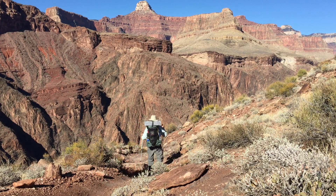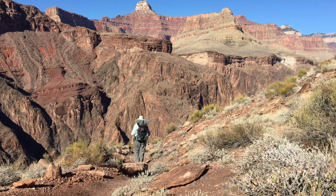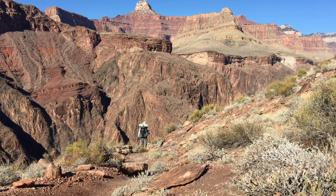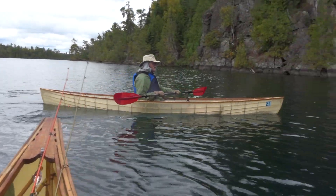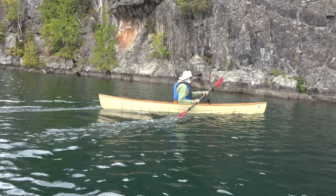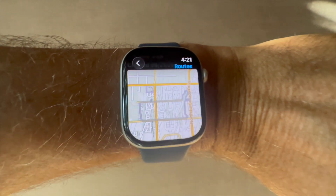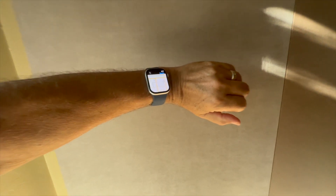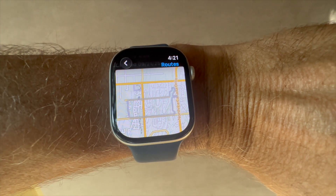So, is it worth using? I really like not having to pull my phone out of my pocket all the time, especially when my hands are full when I'm backpacking with trekking poles or canoeing with a paddle, where I also have to be concerned with dropping my phone in a lake. The map is kind of small, but with turn-by-turn directions, I don't often need to really look at a map.